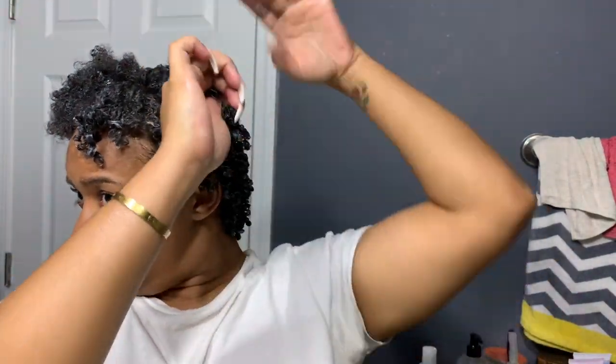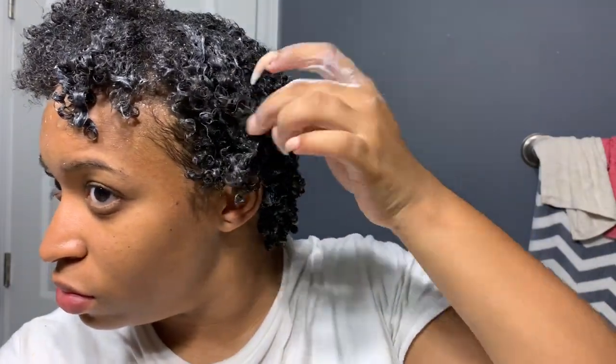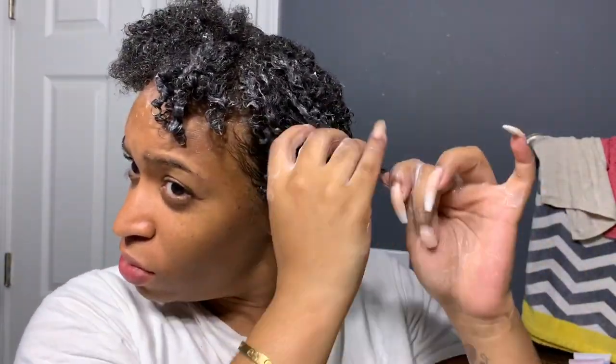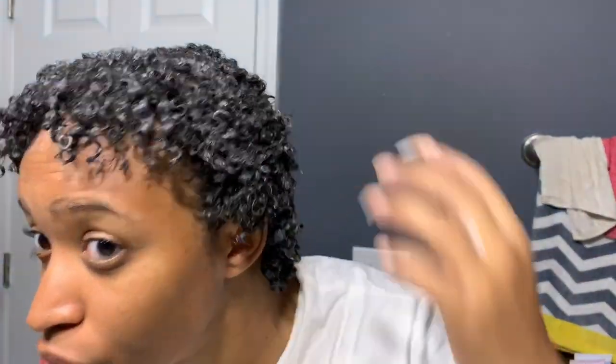This section right here doesn't get as defined as the back areas do — it's kind of a wavy pattern up here. I don't know why, my hair has always been this way. With shorter hair I tend to have more issues with this area; once my hair grows out I don't have the issues. Now I'm just going back through putting a little bit of gel and smoothing it out, putting gel on the front to see how I want my hair to lay.